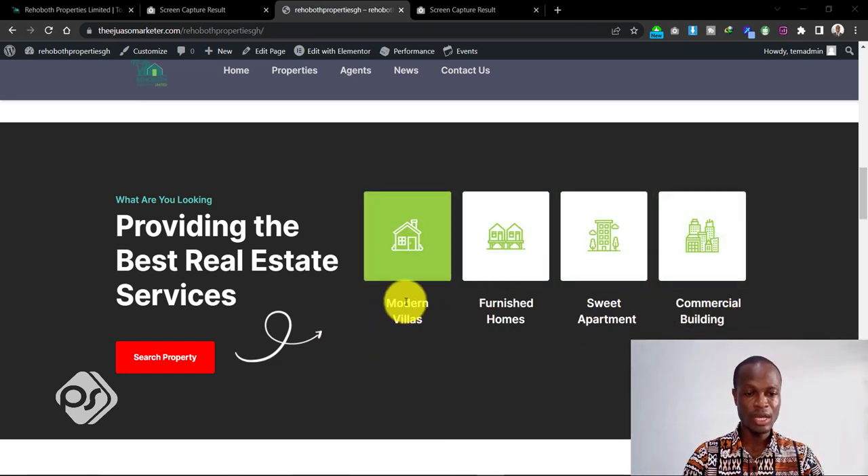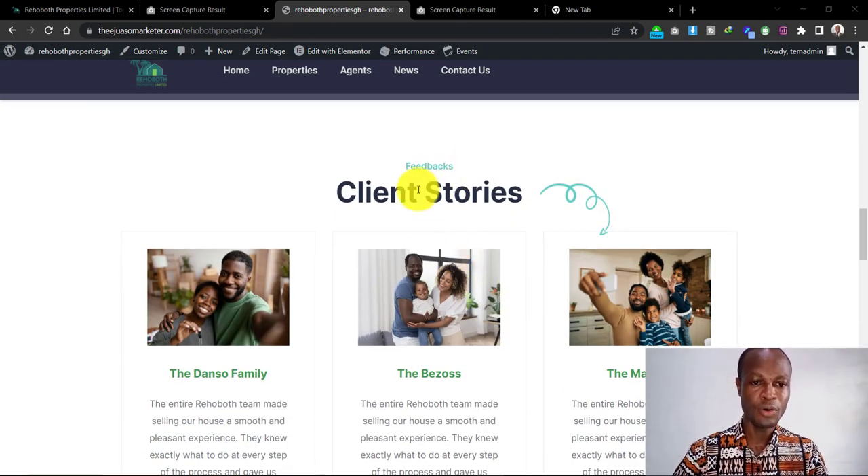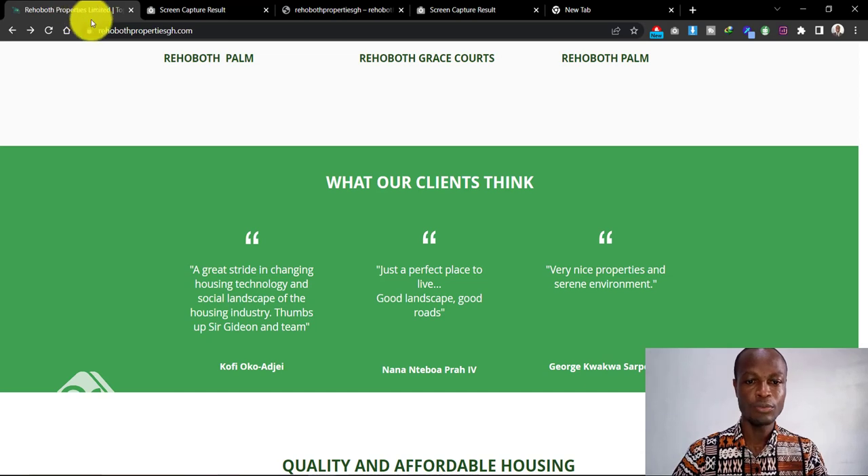I've included some features of the properties — modern village, furnished homes, sweet apartments, commercial buildings — so if a potential buyer is looking for any of these they can find them when they click the search property button. Moving on to the feedback or client testimonials: if we head back to the previous website you can see it says 'What Our Clients Think' and they've included a few things that some of their clients have said about purchasing a home from the company, which is good, but the overall aesthetics can be improved.